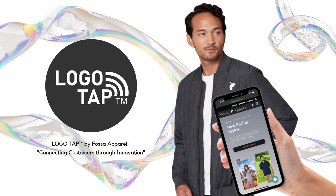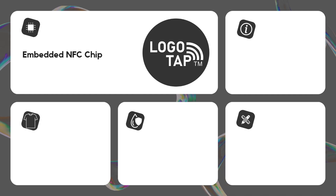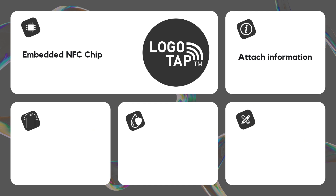Fossa Apparel is excited to announce LogoTap. LogoTap utilizes NFC technology to transform any logo decoration into an interactive tool, allowing users to simply tap the logo with their smartphones and instantaneously get relevant information.